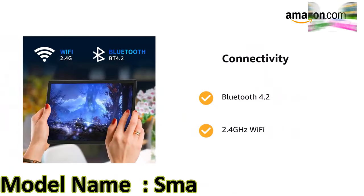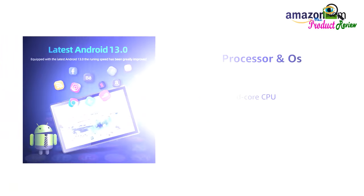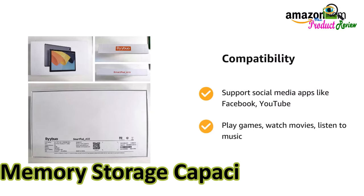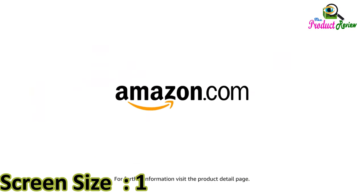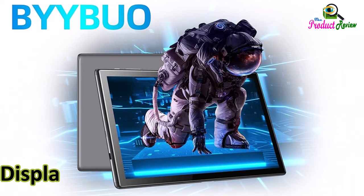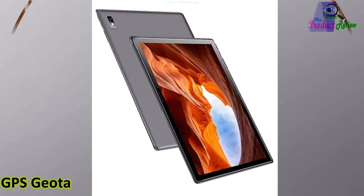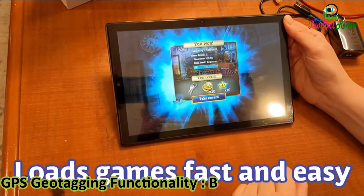BYYBUO SmartPad A10_L. RAM memory installed: 4GB. Memory storage capacity: 64GB. Screen size: 10.1 inches. Color: A10. Display resolution: 1280 x 800 pixels. GPS geotagging functionality: Baidu, GLONASS, GPS.